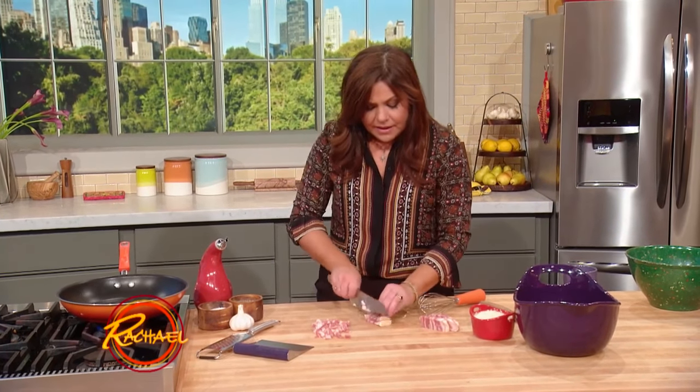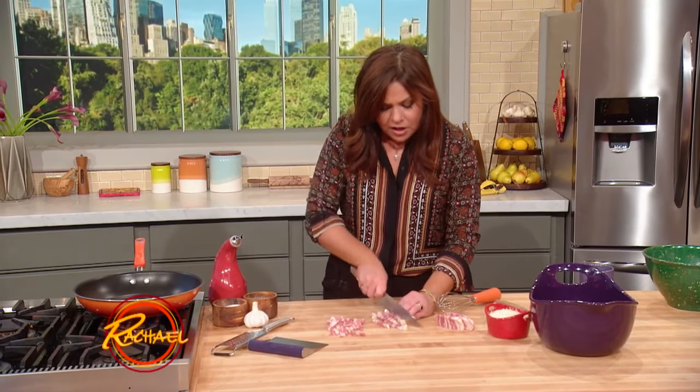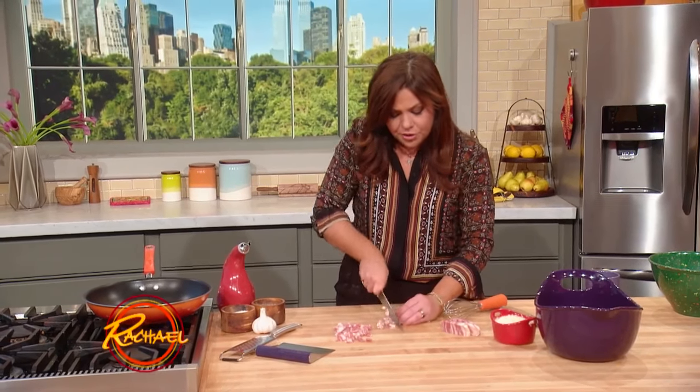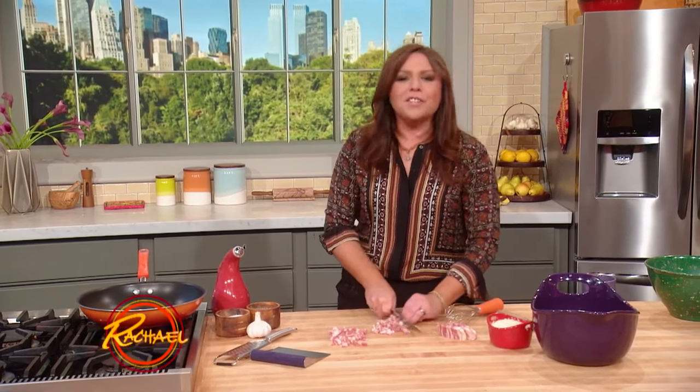Then we're going to get a skillet nice and hot. For a dozen eggs to feed four adults, we're going to use a 12-inch skillet that can transfer to an oven at 400 degrees. We've got the oven preheating — one of my two ovens. Do you know I don't even have two ovens in my home? That's silly.